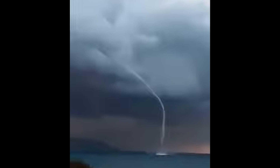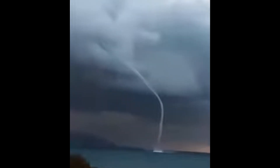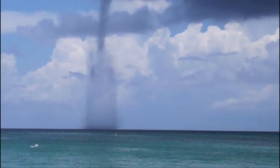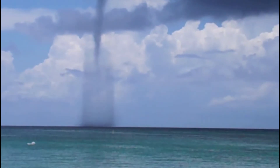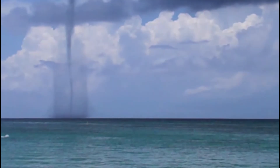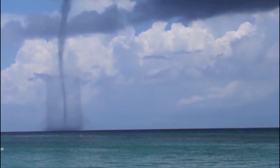Air is invisible, right? So why can I see a waterspout? Well, fluid — in this case water vapor in the air — in motion causes an area of low pressure, which in turn condenses the water vapor in the air to water droplets, turning into a cloud. That's why you can see the funnel.